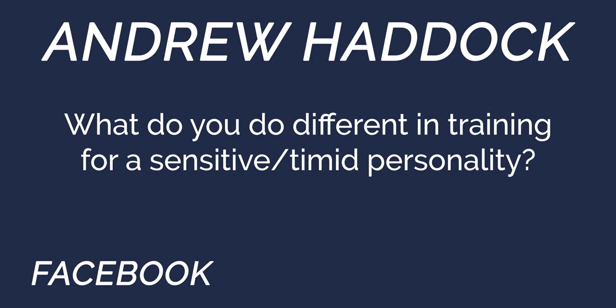Andrew Haddock on Facebook asks: what do you do differently in training for sensitive or timid personalities? Short answer is we do nothing different. Our plan is to work with dogs on their speed and their level, and when we use pressure or collars or anything else, we use the lowest amount of pressure possible — whatever that individual dog needs. The process is the same: we teach with positive reinforcement and use negative reinforcement to develop consistency in a behavior they already know. That process is exactly the same for a tough dog versus a timid dog.